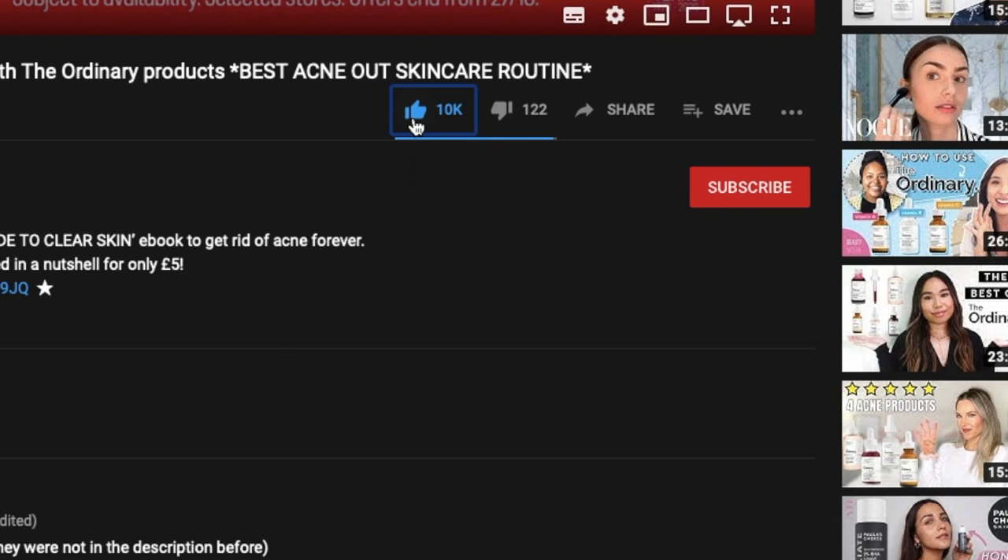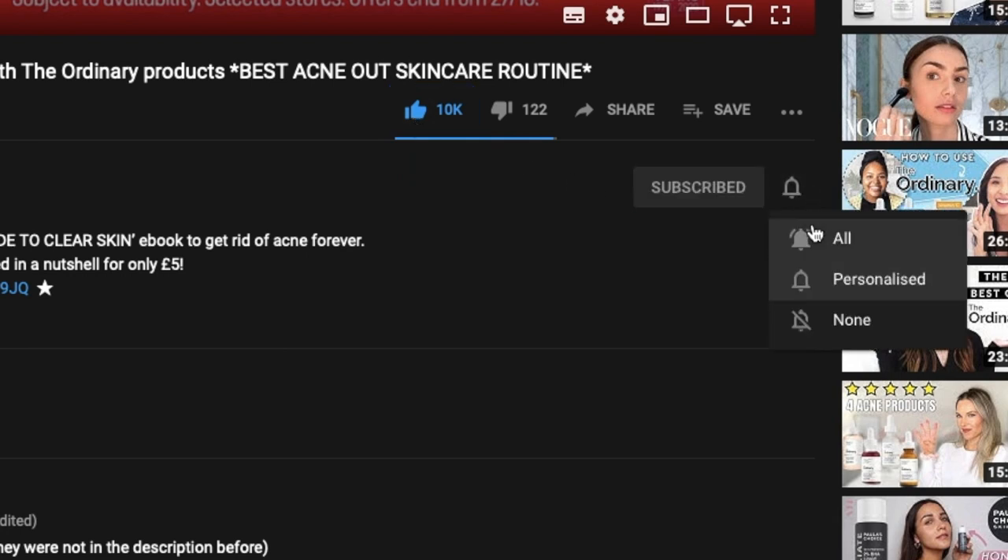So in today's video, I will share with you my ultimate 10 products from The Ordinary brand that are good for acne-prone skin. But before we move on, I'd like to kindly ask you to like this video, subscribe to my channel and click the notification bell. It's my 2021 goal to reach 20,000 subscribers, so if you have a spare second, please do it. And let's move on to the video.